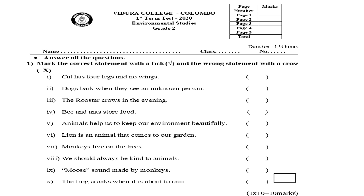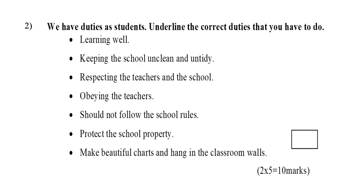Moving to the next question. Question number two: we have duties as students. Underline the correct duties that you have to do.